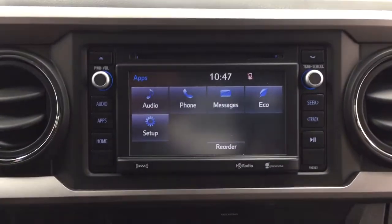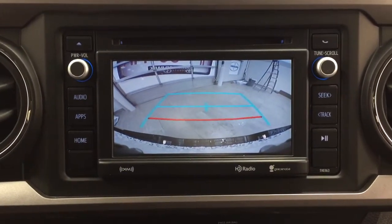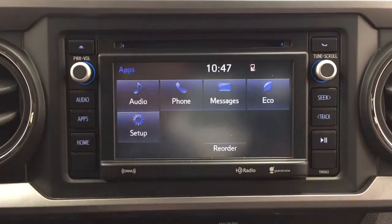I'm just going to throw this into reverse so I can show you what the backup camera looks like. As you can see, you have those nice guiding lines and they make things much easier when you try to back into a stall or if you're trying to hook up your trailer.